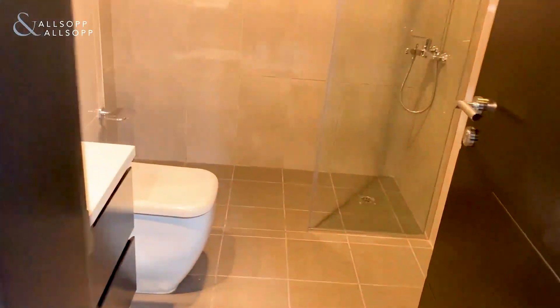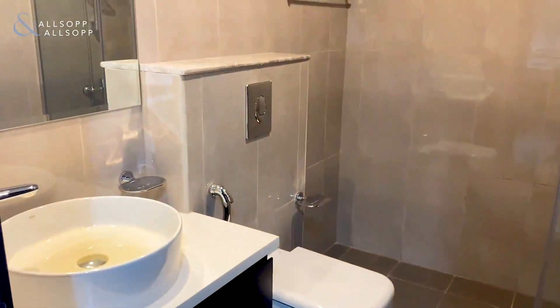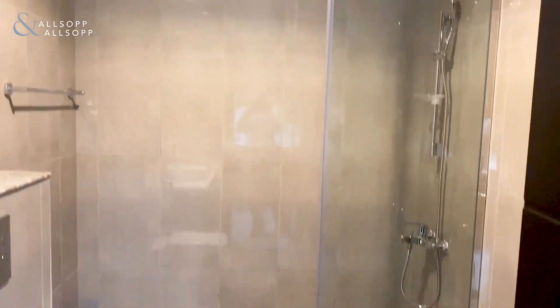You then have the bathroom to the left — a good sized bathroom with a walk-in shower.